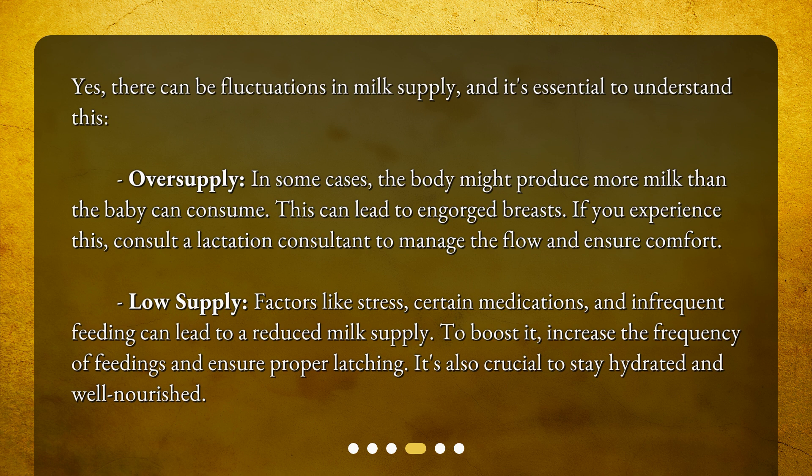For low supply, factors like stress, certain medications, and infrequent feeding can lead to a reduced milk supply. To boost it, increase the frequency of feedings and ensure proper latching. It's also crucial to stay hydrated and well-nourished.